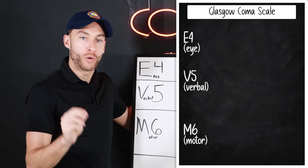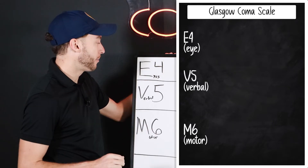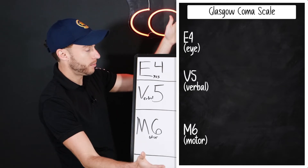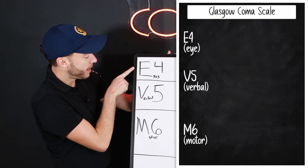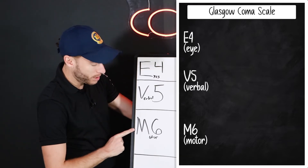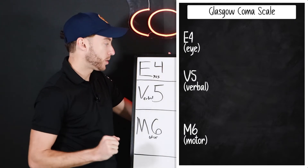I also want you to think of 111. Let me explain this. We have three sections, and you can see right here I have it built up for you. We have the eye-opening section, the verbal response section, and the motor response section. That's the EVM.